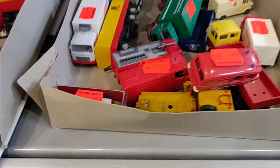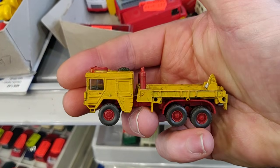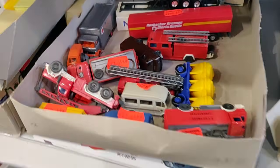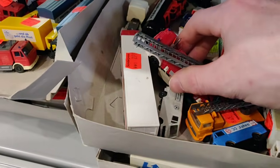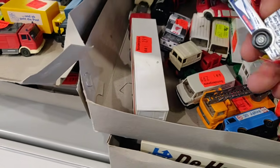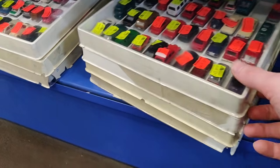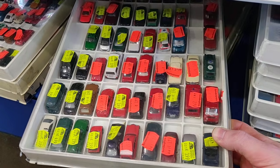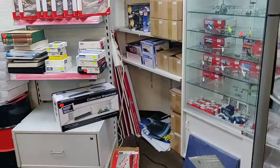What do we have here — some old stuff. Nice fire trucks — I love these kinds of stores. Check out this — 2.99€! Also a box full of cars. Beautiful.